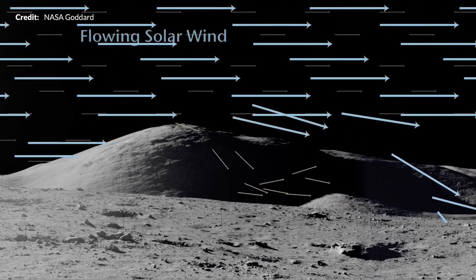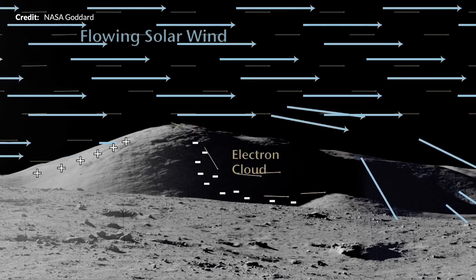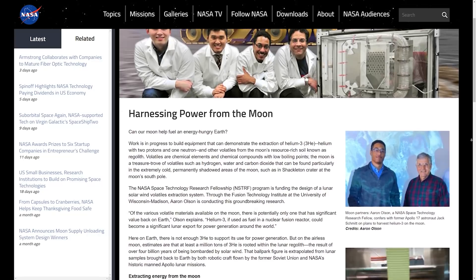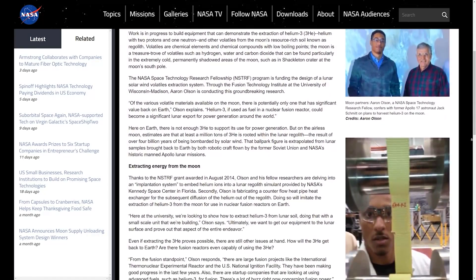Another interesting resource is helium-3, an isotope of helium that is rare here on Earth, which has been deposited on the Moon by the solar wind. Helium-3 in combination with deuterium has been proposed as a fuel for nuclear fusion reactors in the future.